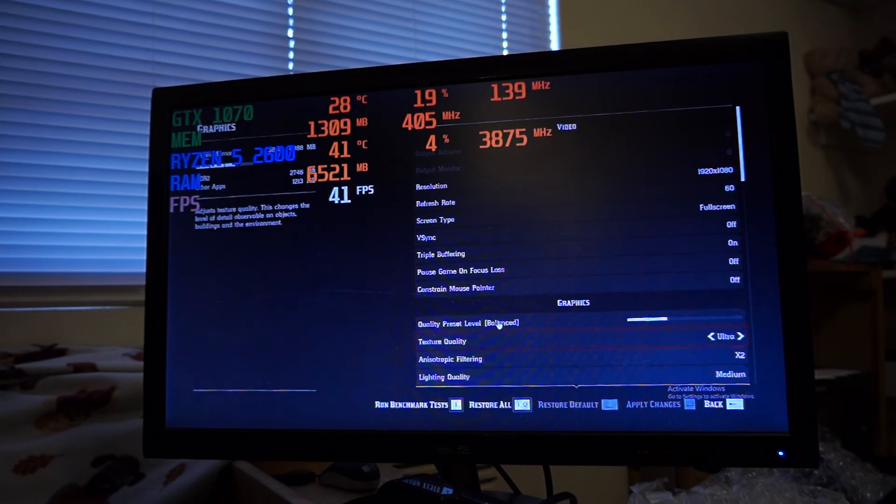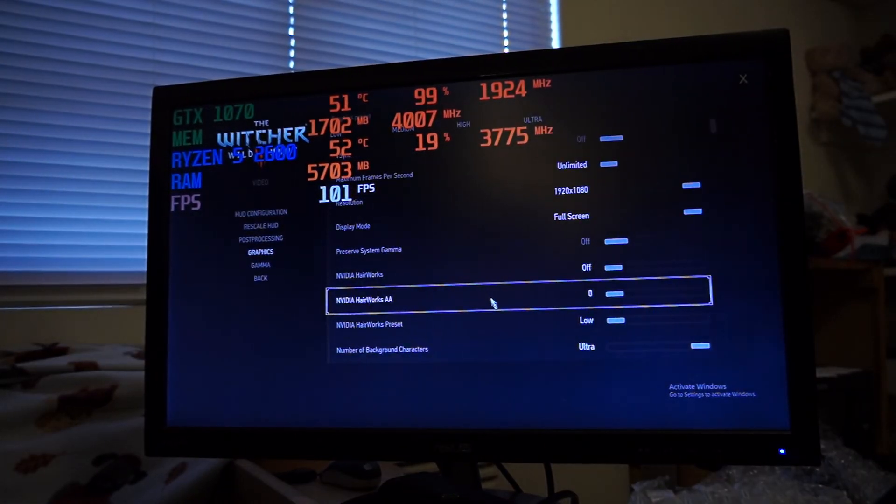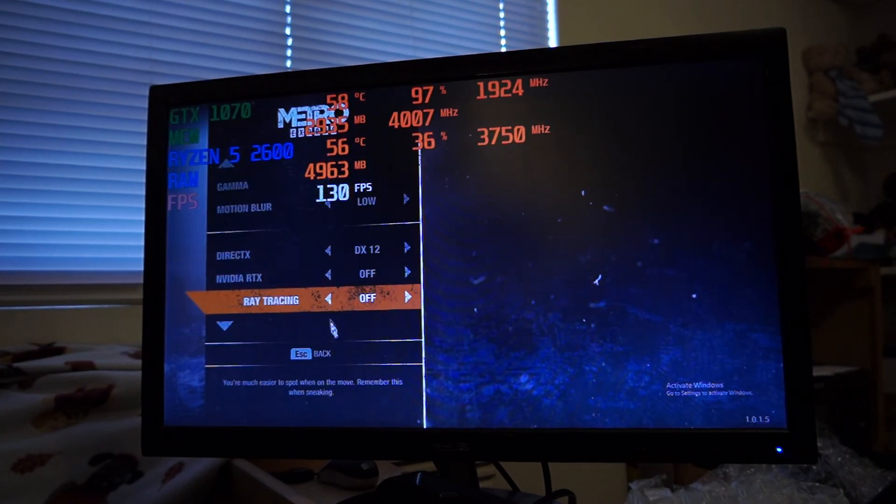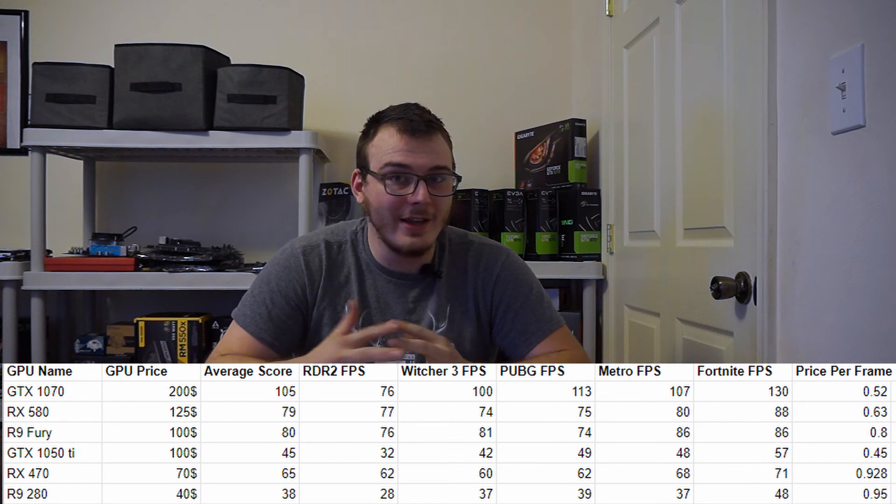I'll provide all the tools necessary to test your cards against mine. I'll provide all the settings I used for all the games — there's footage showing the different settings and tests I ran. You can take your card, run the same games at the same settings, get the average score, and even if you don't have every game on the list you can do two or three and still get a close result. Then take that average frame rate and divide it by the amount of money you spent for the card to get your frames per dollar score.